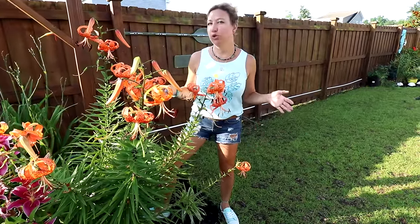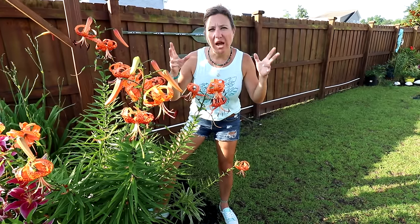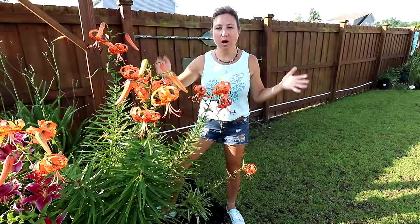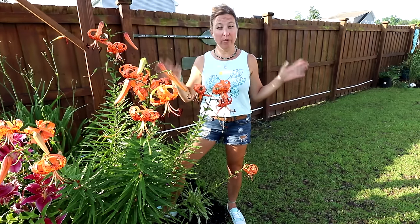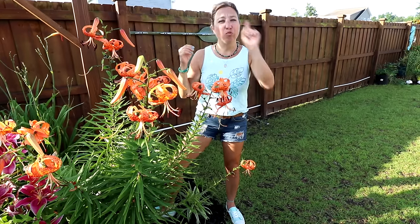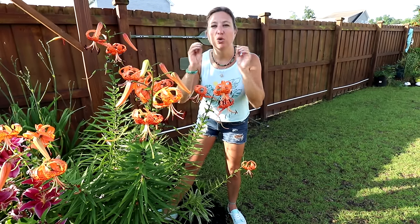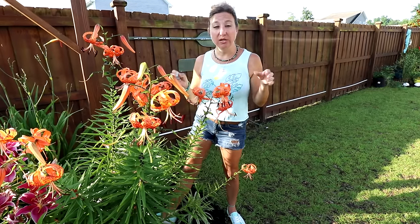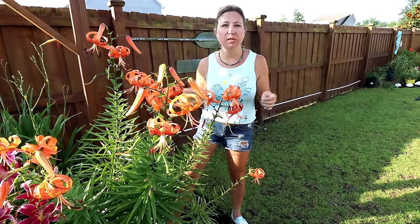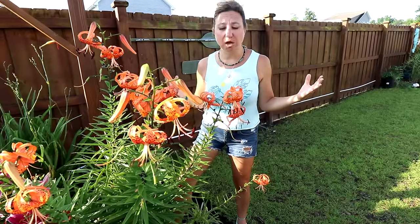These bloom from a little bit of early summer into late summer, so they bloom for a while. They have a unique shape and color, and they are quite tall — I'm standing here next to them just so you can see how tall they get. Another cool thing: you can cut them. Because they are a kind of lily, lilies tend to live in a vase for a long period of time. You can cut these and enjoy them inside your home — just pop them in a vase and they'll last a couple of weeks.